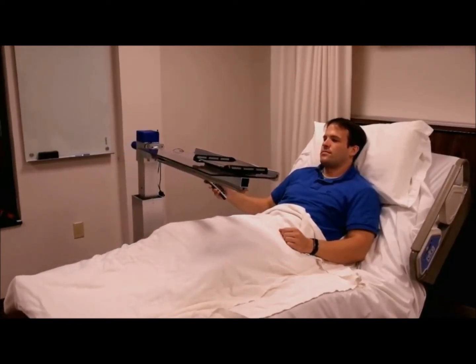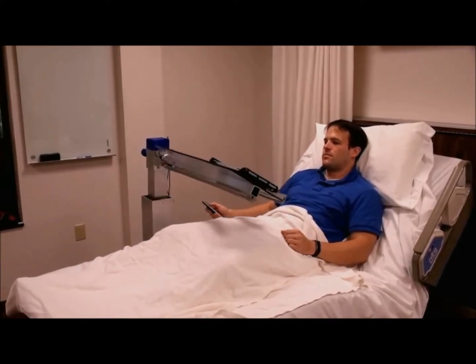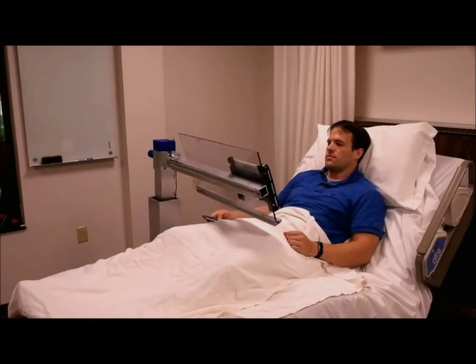They can raise the table surface up and down, which is particularly useful on medical beds or recliners because they are highly adjustable.